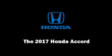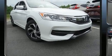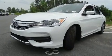Discerning drivers will appreciate the 2017 Honda Accord. This four-door, five-passenger sedan will allow you to take command of the road with confidence.